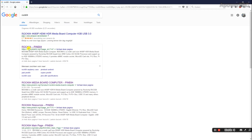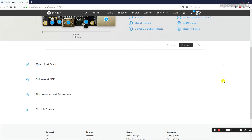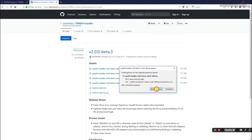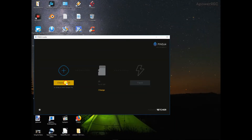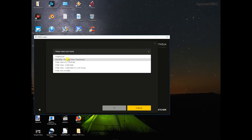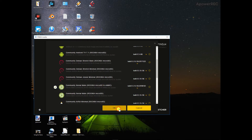The first thing I did was install the Pine64 installer, which lets you install different operating systems onto your ROC64. I tried the Xenial, Mate, and Debian distros, but in both I couldn't use my WiFi dongles — I have four different ones and none worked. There isn't built-in WiFi on this board, so you have to use a WiFi dongle if you want wireless internet.